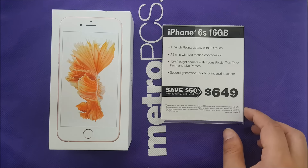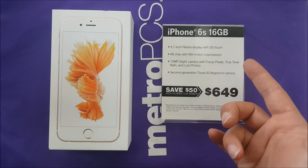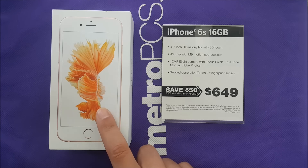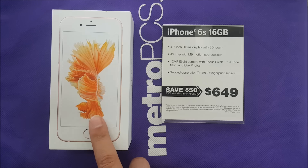Right now I don't have any information about the other variants with more gigabytes and their prices, because this is what we have available to sell inside the stores. This is just for the iPhone 6s — I'm going to also post more videos about the other iPhones that you guys are going to be able to buy from Metro PCS.